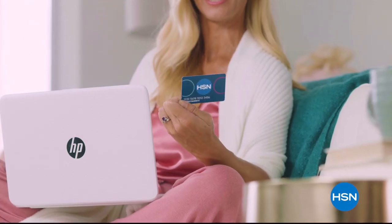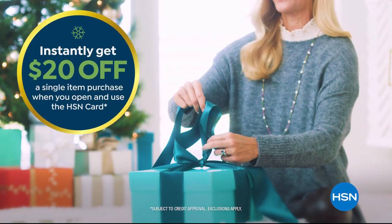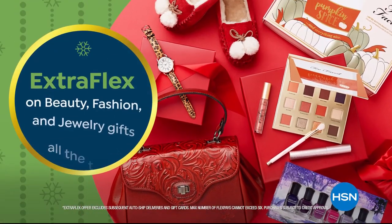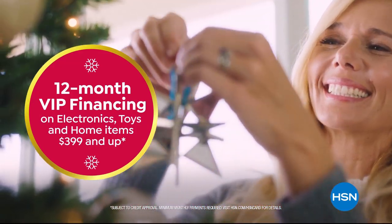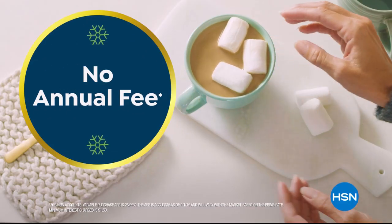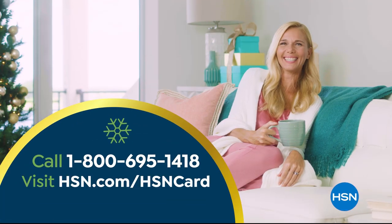Tis the season to be a VIP. Apply for the HSN card and instantly get $20 off when you're approved. As an HSN card VIP, you'll get the best deals on holiday shopping — enjoy extra flex on beauty, fashion, and jewelry gifts all the time, plus 12-month VIP financing on electronics, toys, and home items $3.99 and up. There's no annual fee. Apply now — call 1-800-695-1418 or visit hsn.com/hsncard.